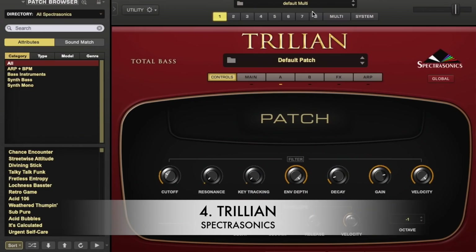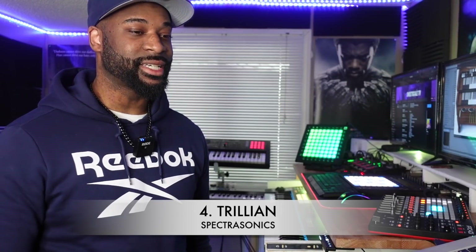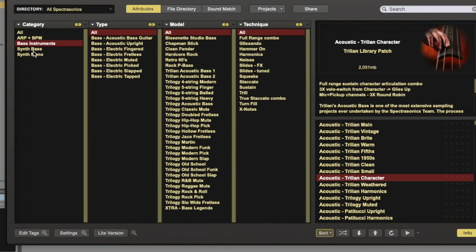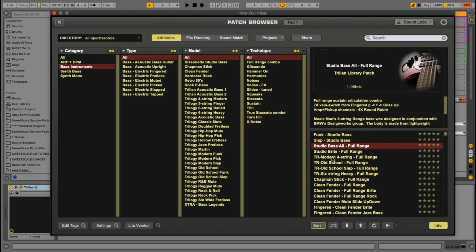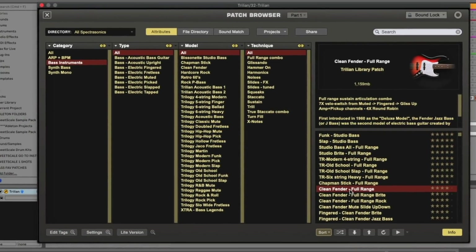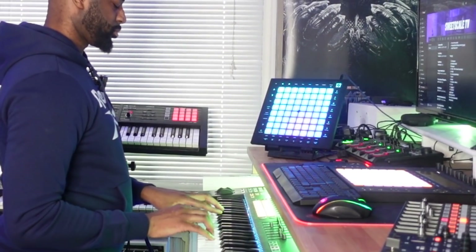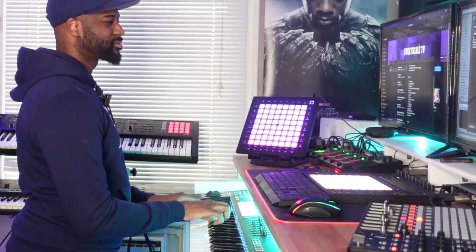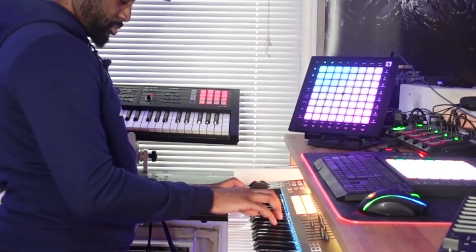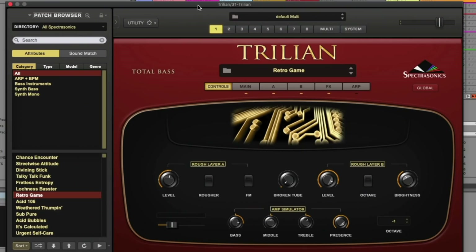Moving in at number 4 — the music community probably doesn't love bass as much as I do, but this could easily be my number one pick, and that is Trilian by Spectrasonics. I could go on for days about how great this plugin is. Not only does it come with amazing bass guitars, it also comes with acoustic basses and synth basses. There's a studio bass, a clean Fender, funk studio bass — and the synth basses are absolutely incredible.